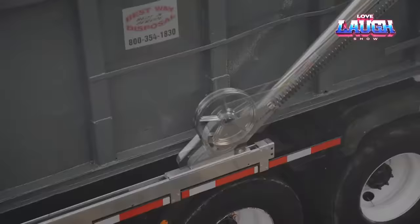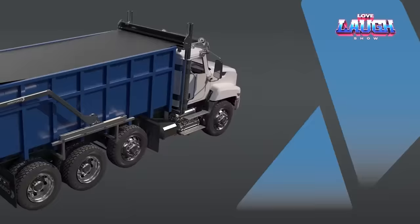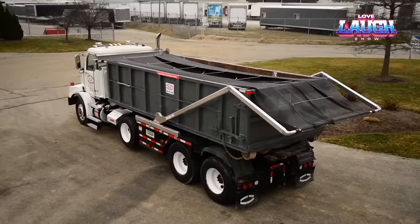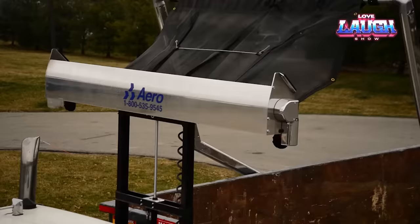Compared to other engineering marvels, the creation of Aero Industries may seem unremarkable. However, the company believes that it represents a revolution. Firstly, the patented springs ensure that the awning is twice as tightly secured as its competitors. Secondly, the awning can be remotely controlled with a specialized remote. Thirdly, the company's chosen tarpaulin has been tested even in hurricane conditions, providing reliable protection not only from water but also from flying debris.